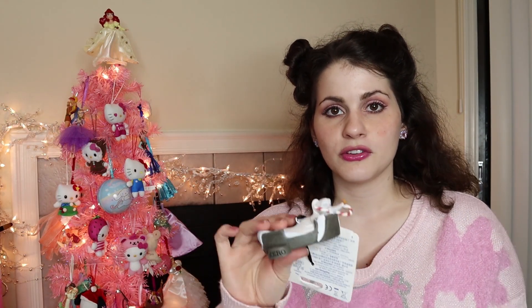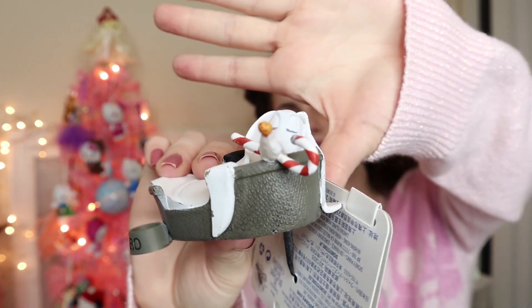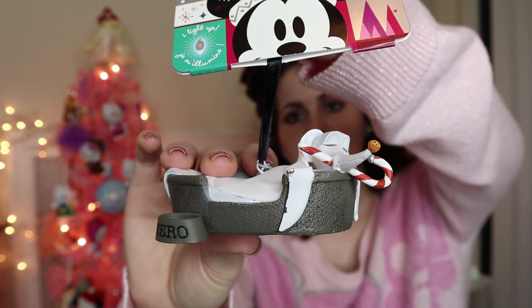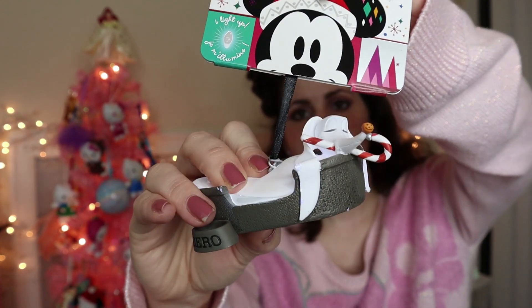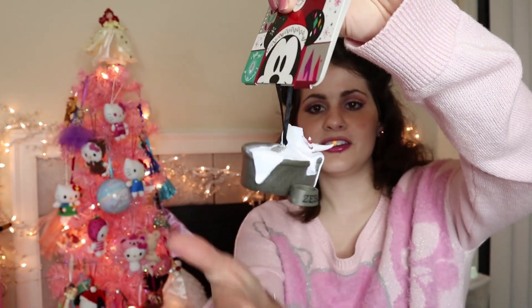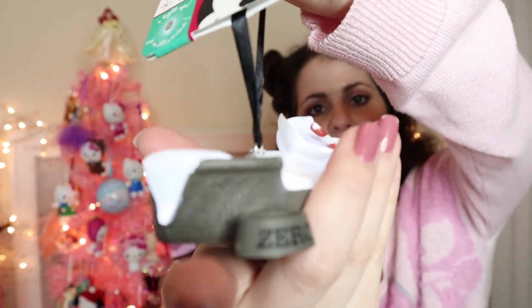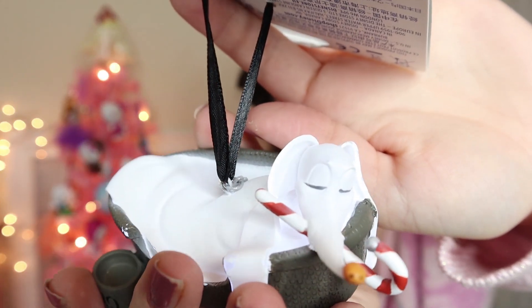She went to Tokyo DisneySea. Isn't there like two Disney sections in Japan? I've never been there, but from what I've heard — she got me this Zero in his bed, and watch this: he lights up! I'm going to hang him somewhere around here. I love Zero so much. He's such a good dog and he's a dachshund. He's got a candy cane in his mouth — look at his face!